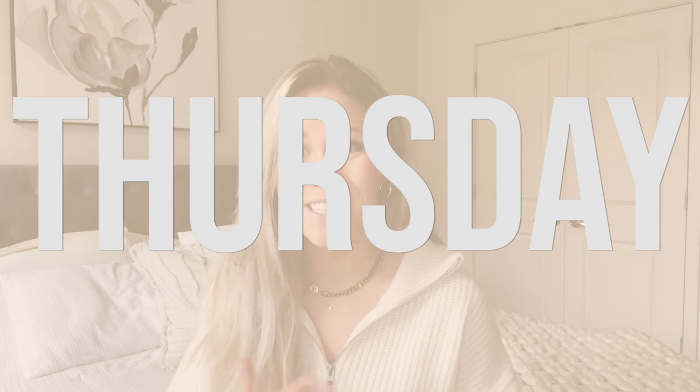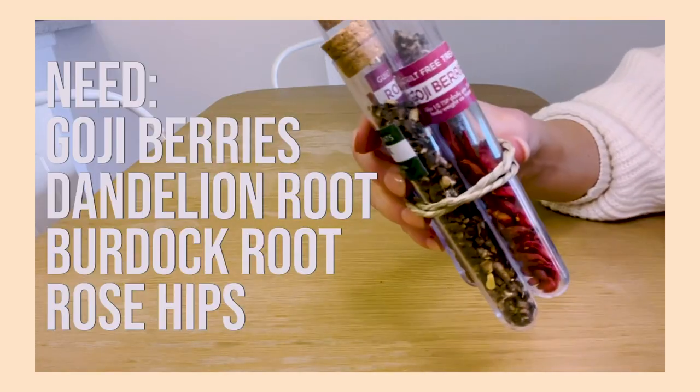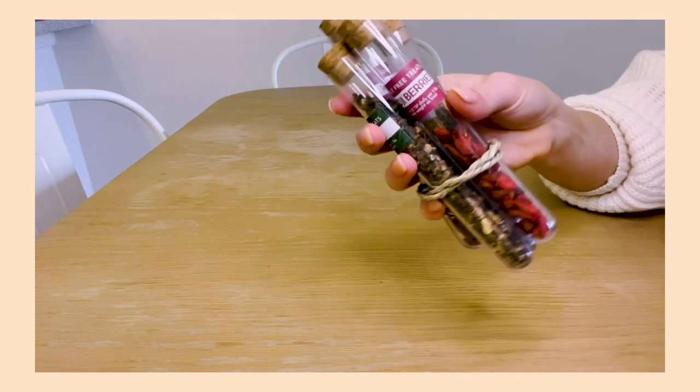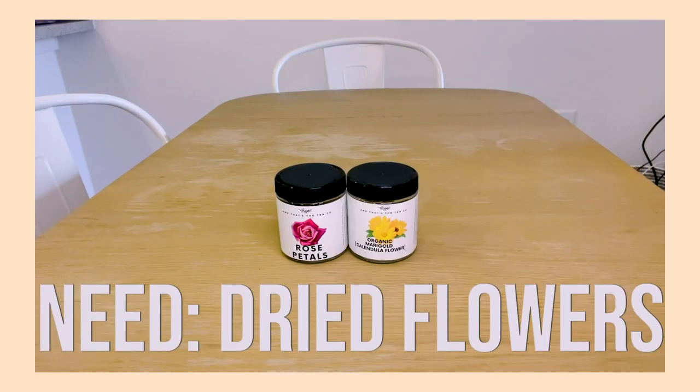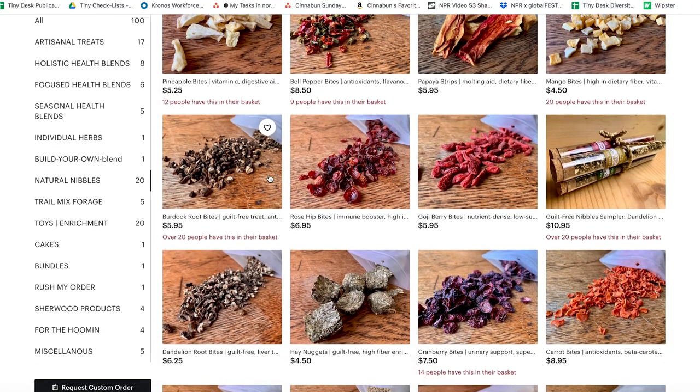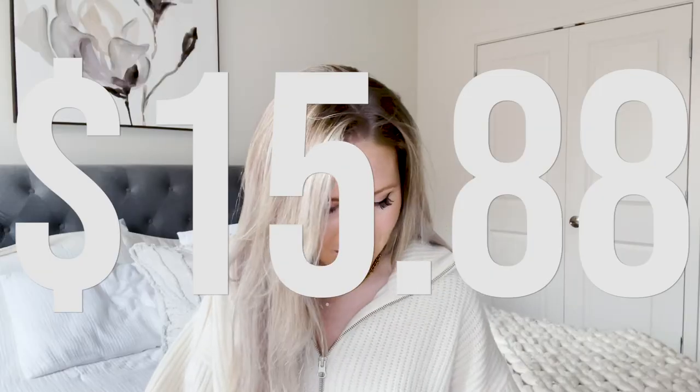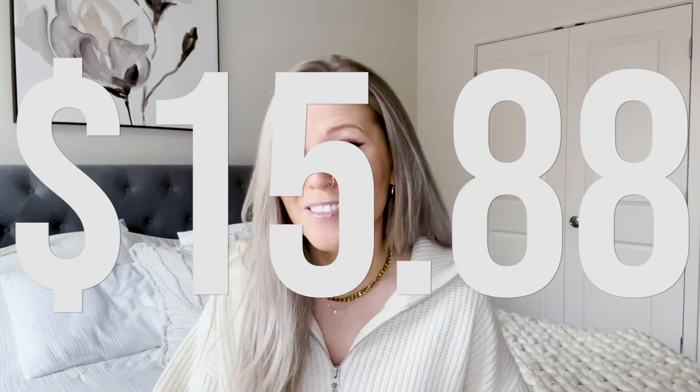Moving on to Thursday, we actually filmed a DIY forage video — if you haven't watched it, go ahead and check it out, I'll link it below. I used a ton of our ingredients that we make our forage blends with, and I realized I was really running low on those. So I made a new order with the Well-Kept Rabbit. It's another one of those added treats, but we were totally out especially after making that video. So that was $15.88 for those. We love the Well-Kept Rabbit and love supporting small businesses.